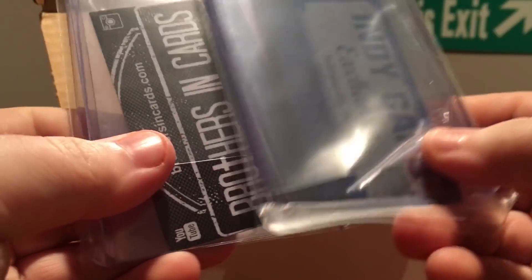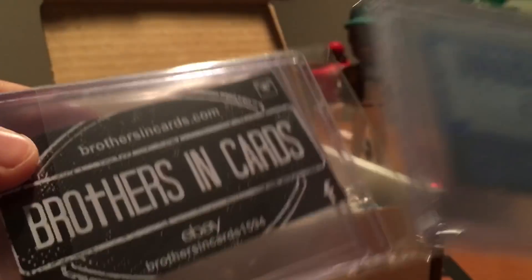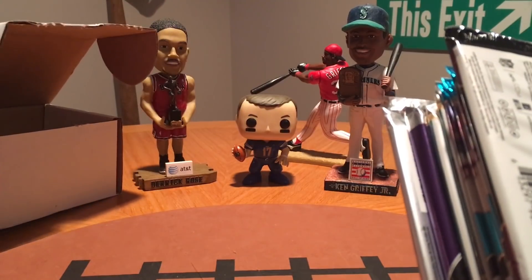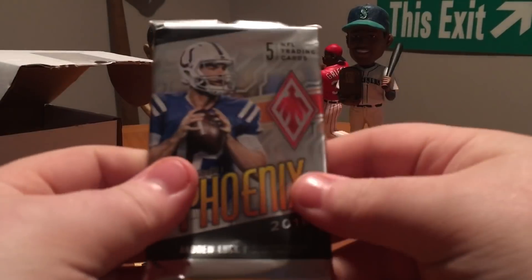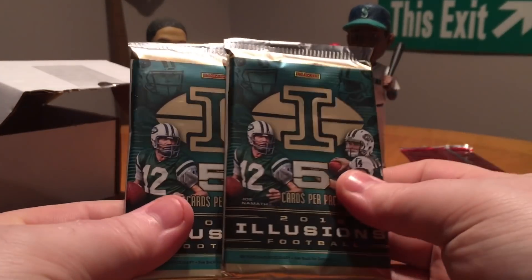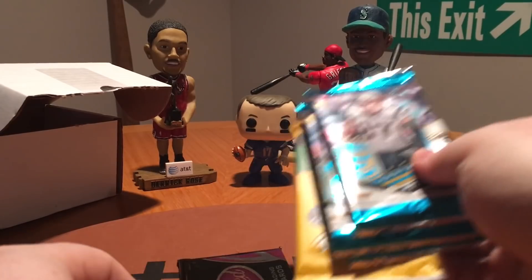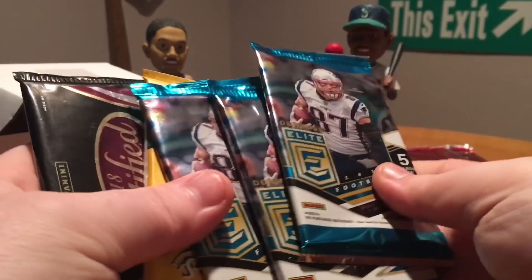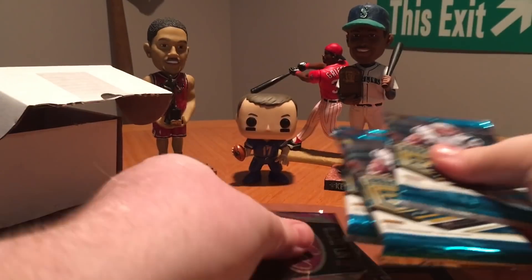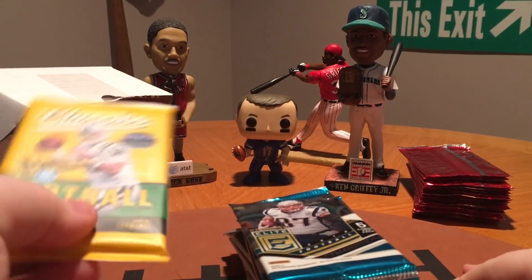Inside we've got supplies — top loaders, sleeves, stuff like that, some business cards, as well as packing peanuts. But we don't care about the peanuts, we care about the packs! The Phoenix was a guarantee, so that's sweet. We got a pack of Prism — that's awesome. Two packs of Illusions, which is always nice. Three packs of Elite, Certified, and Classics — not bad at all. Only one lower-end pack, that's the Classics. We'll save Prism for last: Classics, Phoenix, Illusions, Certified, Elite.